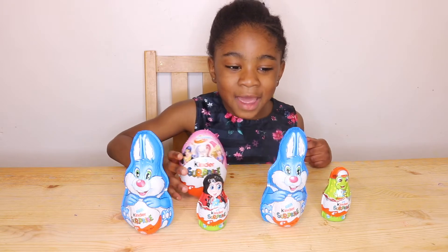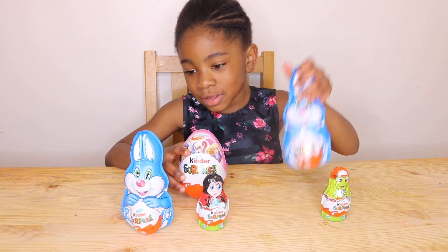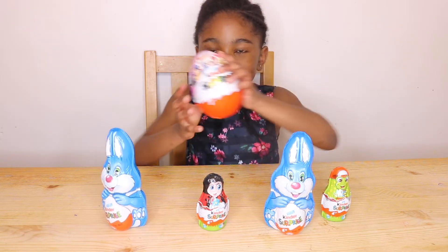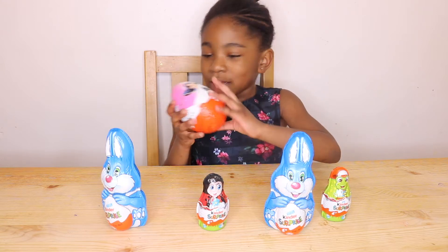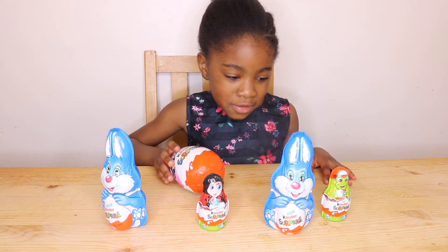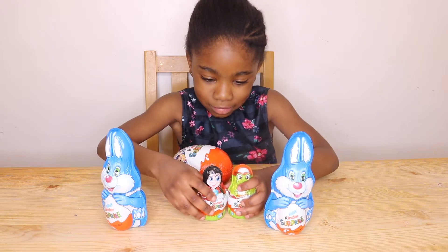Today I'm opening them because it's nearly Easter. This one is an Easter bunny, this one is an Easter bunny, and this one has some superheroes. I hope it's this one — comment down below which one do you think is going to be the best. Let's get into the video, starting from the smallest to the last.